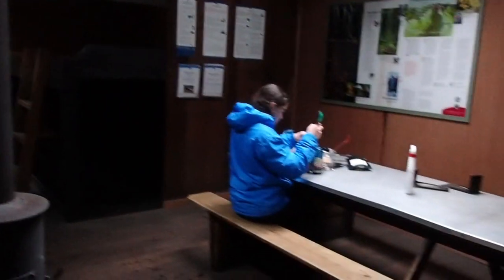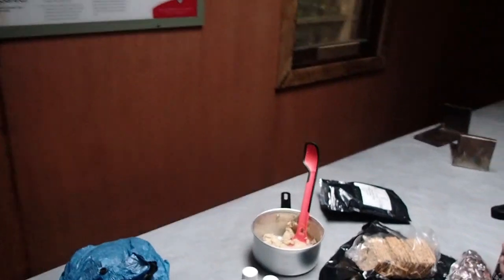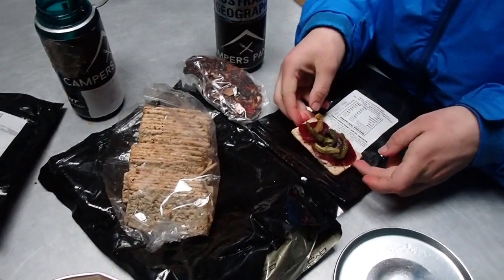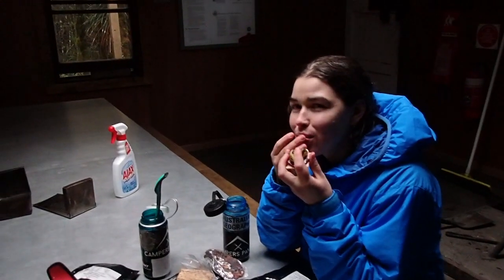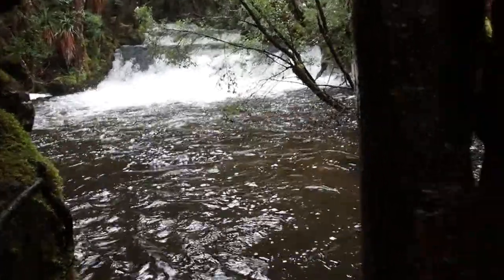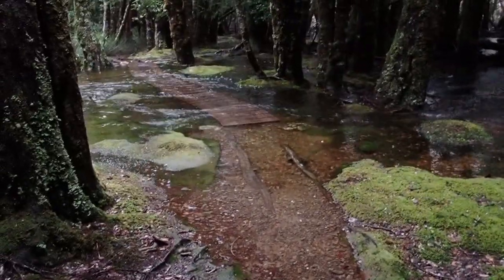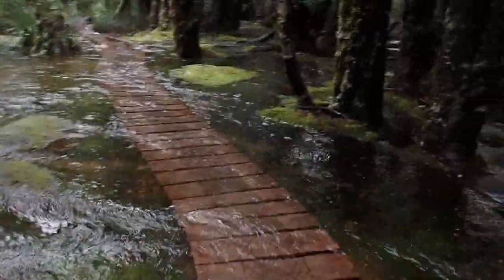We are here at Pine Valley Hut — got here at a pretty good time. Inside and we are having lunch before we maybe go up to some falls. Hummus and Vito Eats, rehydrated beetroot and capsicum there, and I've got cheese but Angela won't eat that. Just leaving Pine Valley Hut and it's been a lot of rain so the track is underwater — a lot. The whole place is soaked.